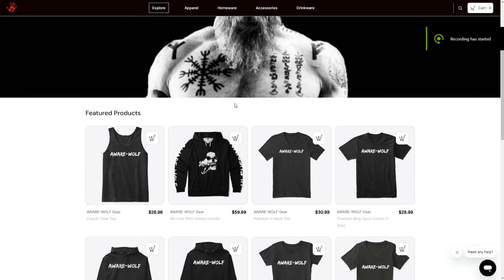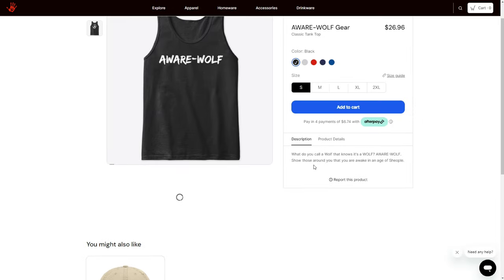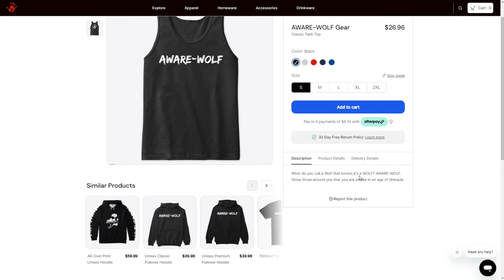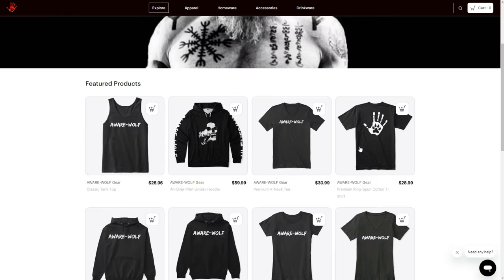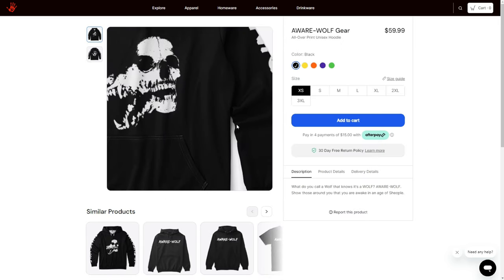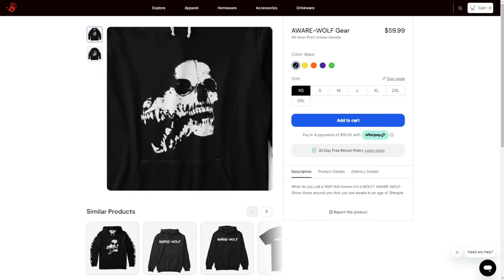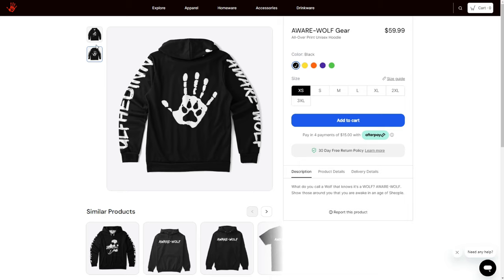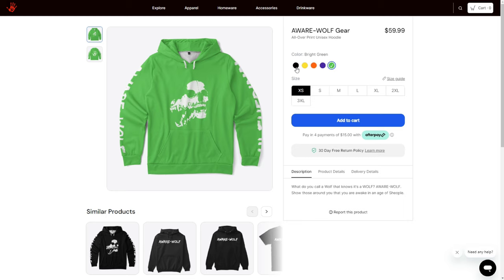I designed some more new merch. This gear is my 'A Werewolf' line. It says: what do you call a wolf that knows it's a wolf? A werewolf. Show those around you that you're awake in an age of sheeple. It says 'A Werewolf' on the front, got my logo on the back, comes in multiple colors and also multiple designs. Here we have an all-over print — I like how this one turned out. On one sleeve it says 'A Werewolf,' on the other sleeve it says 'Alphaden.' It's got my wolf skull/human skull logo on the front and channel logo on the back. Comes in some cool colors if you like bright colors, and also comes in black.